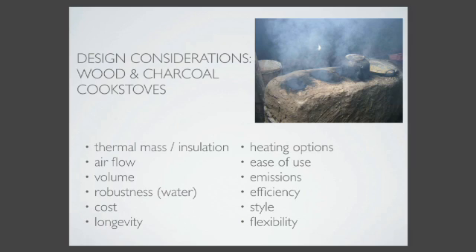Emissions is another thing to think about - where does the smoke go? A lot of times it goes straight into the kitchen. In homes in Nicaragua, the stoves look like this, and even when they do have a chimney, it's rare that all three holes for the pots are covered, so the chimney doesn't work very well and a lot of smoke escapes. Efficiency - how much of the heat actually gets to cook. Style and aesthetics are pretty important; people do want their kitchens to be attractive, and a really junky looking stove will not do very well. And then flexibility for cooking with different fuels or different types of foods.